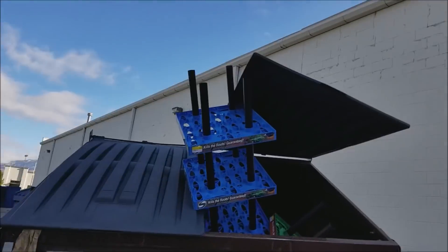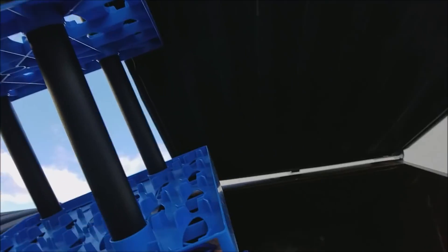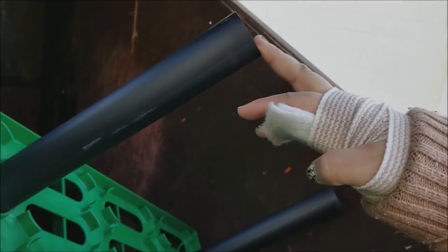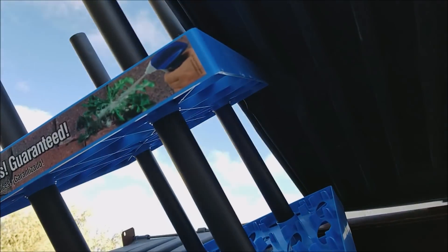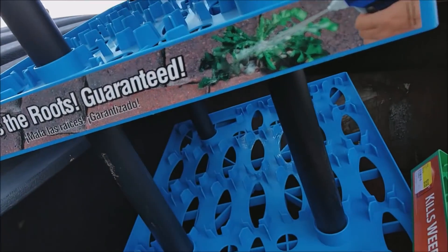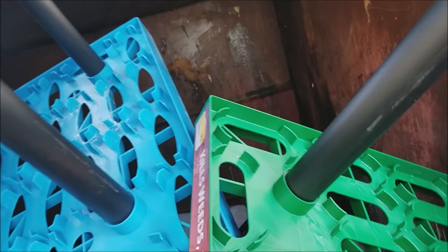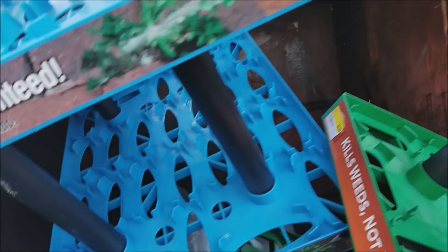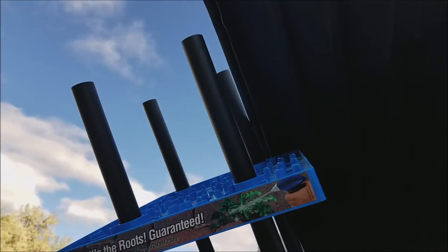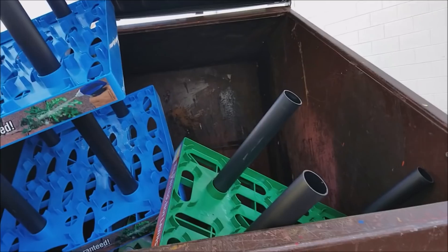I noticed these sticking out of this cow ranch bin so I thought I'd stop and take a look. There are myriad possibilities for these black tubes — these are for holding roundup bottles of roundup. Ideas, frugal friends, of what to do with these? Is it worth lugging them out of here? What would you do with them? Tell us in the comments, please.